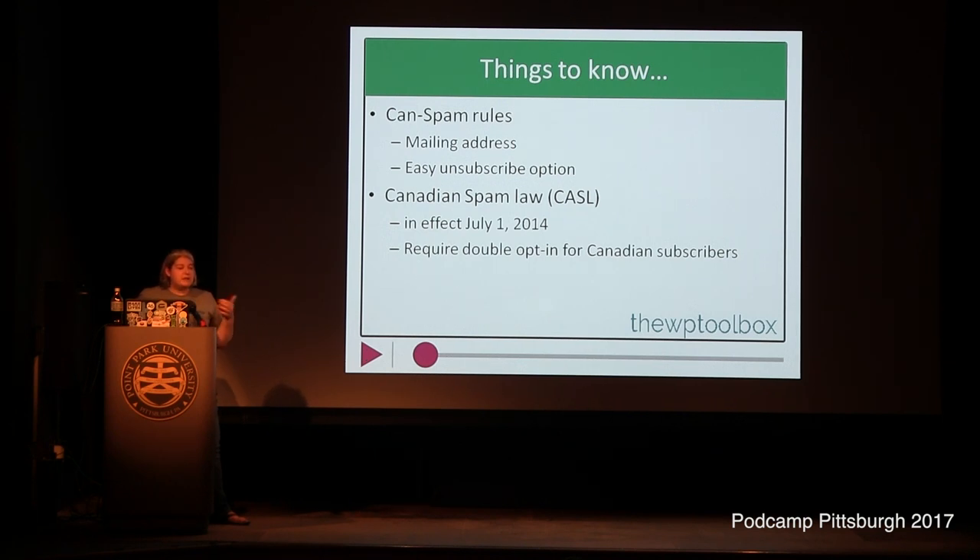Most email marketing companies, MailChimp included, automatically remove that person when they unsubscribe. Canadian spam laws — the CASL law was passed in July 2014 but they officially enforced it in 2017, just this past July. I always recommend reminding people about it too, because we're pretty close to Canada, and if you have people from Canada on your list, you need to be aware of what those rules are.